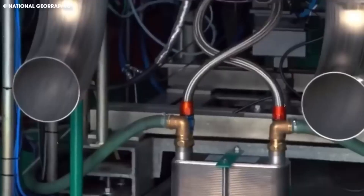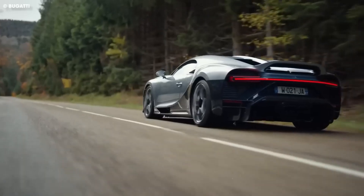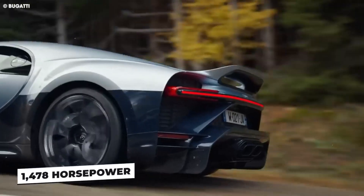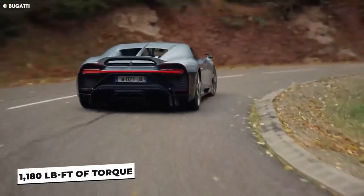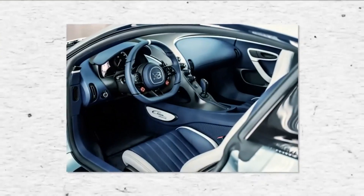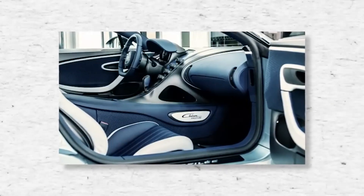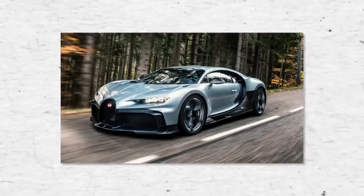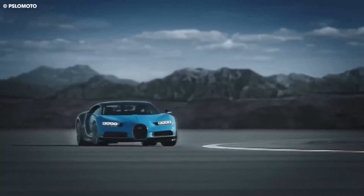It's powered by a mid- and longitudinally-mounted W16 engine, producing a staggering 1,478 horsepower and 1,180 pound-feet of torque. This car is rear-wheel drive and has a 7-speed automatic transmission. What's even more impressive is that the Bugatti Chiron Profilee has much shorter gear ratios than previous Chiron models, accelerating faster than ever.